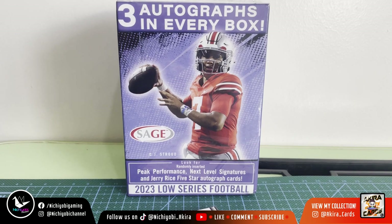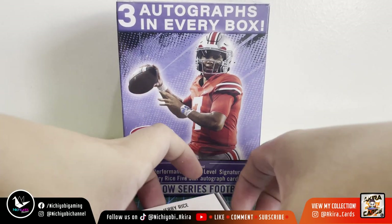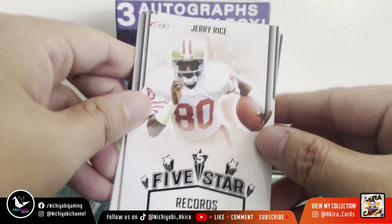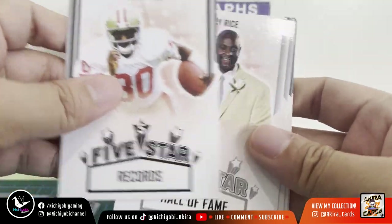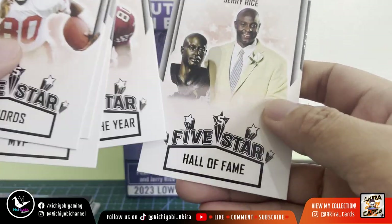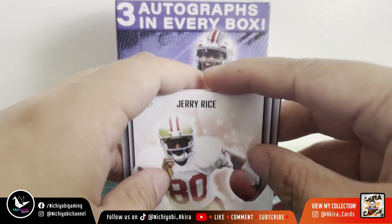I think there are still a lot of good quarterbacks and wide receivers not yet drafted, so I hope they get drafted in the third round or later rounds. Also from Box 1, we have the five-star Jerry Rice cards: Records, Hall of Fame, MVP, Player of the Year, and another Hall of Fame. That's our first box.